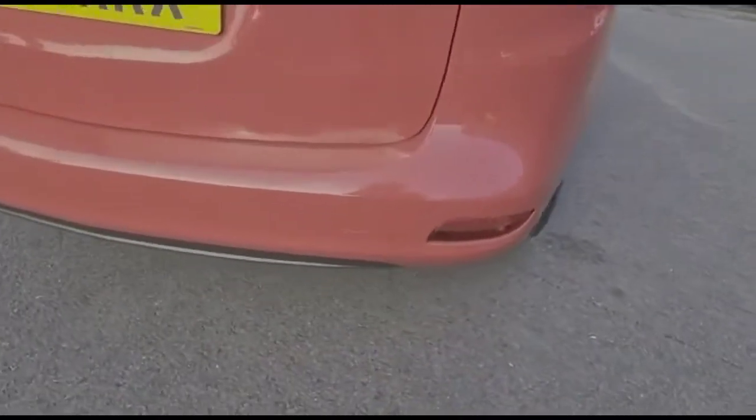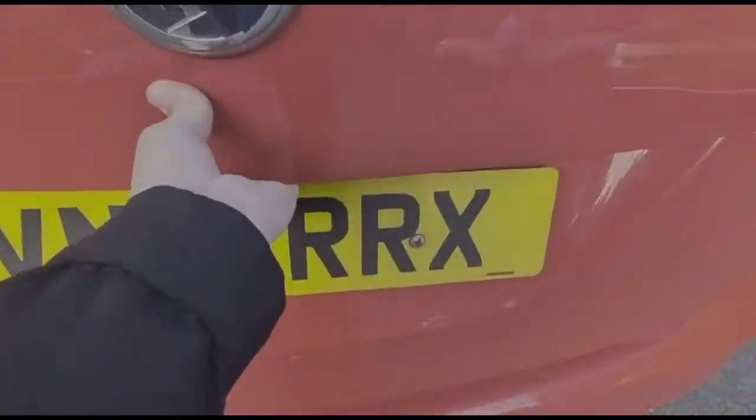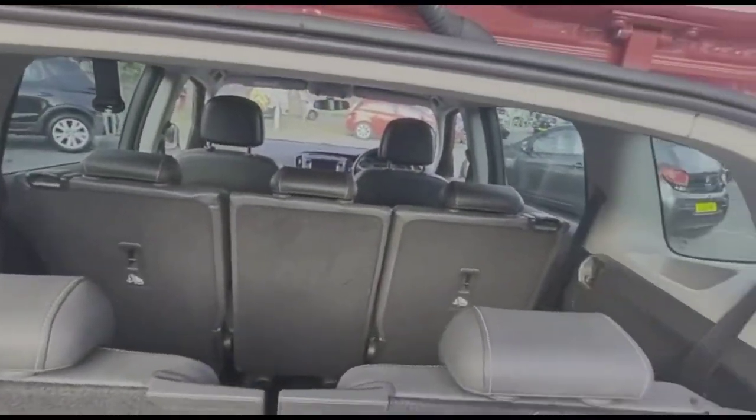It comes with many features, including front and rear parking sensors. As we open the tailgate, you'll find a spacious boot, and a third row of seats that fold down flat as well.